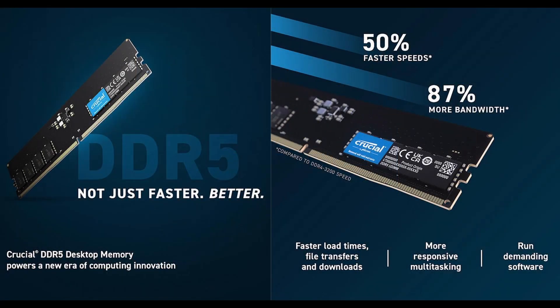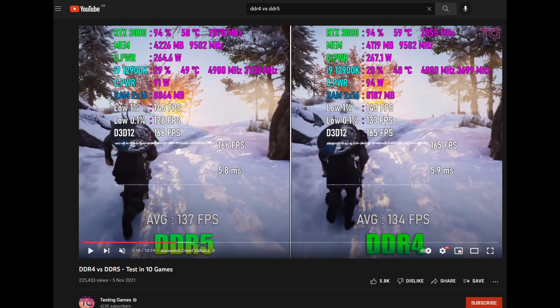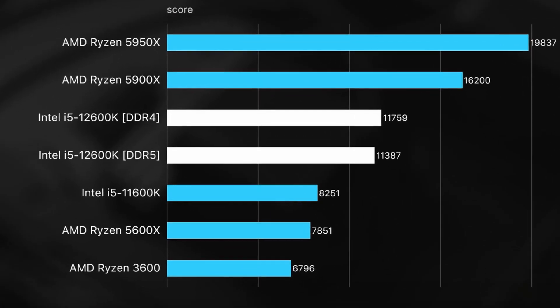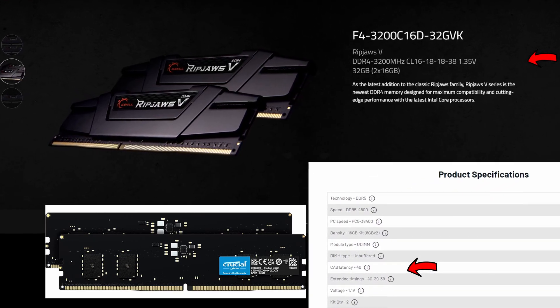Benchmarks are showing no difference, and in some cases DDR4 is actually faster. Why does that happen? Because DDR5 is a new technology that still needs a lot of time before it can spread its wings. At the moment, we may have more bandwidth, but timings and latency are poor.